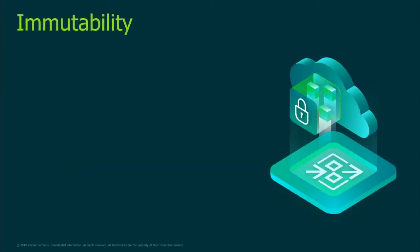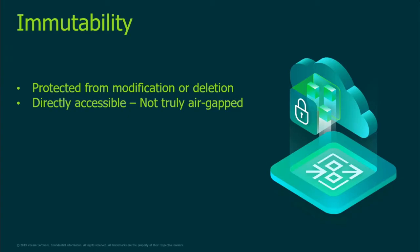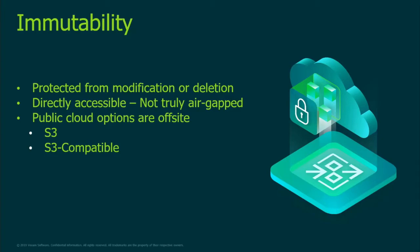Finally, we have immutability. This is a setting that allows us to protect our data from any kind of modification or deletion during a set period of time. This ensures that even if some kind of attack attempts to encrypt, access, alter, or delete your data, it simply will not have the capability. While this is not truly an air-gap solution because your data is still accessible, it does serve the same purpose and prevents the data from being deleted or changed. This option is available on many public cloud options such as Amazon S3 or any S3-compatible off-site storage, as well as some on-prem storage using the same S3 compatibility — something the Stonefly appliance utilizes.